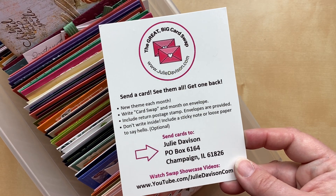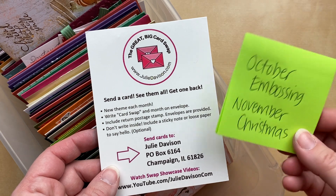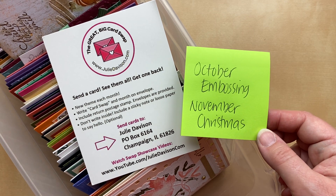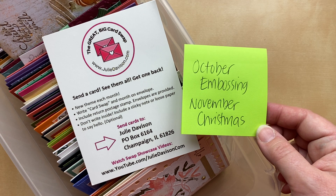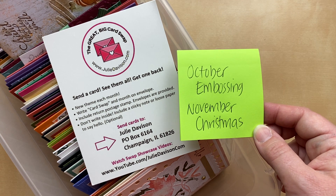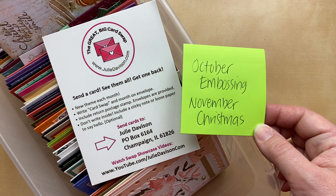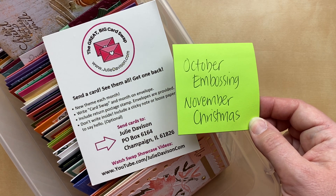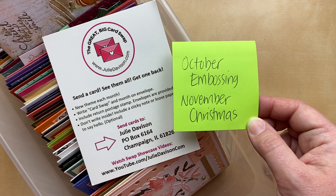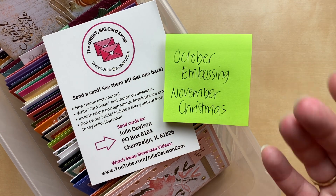If you'd like to get in on this card swap, send your cards to Julie Davison, PO Box 6164, Champaign, Illinois 61826. Our theme for October is embossing, and the next video showcase will be in two weeks — so it's not too late! The November theme is Christmas; send ahead and mark your envelope 'November.' Don't forget to include a loose postage stamp inside and write your note on loose paper or a sticky note. Thanks for watching tonight — please leave a comment, give this video a thumbs up if you enjoyed the project ideas, and subscribe so you don't miss future card making and swap videos. Have a great night!